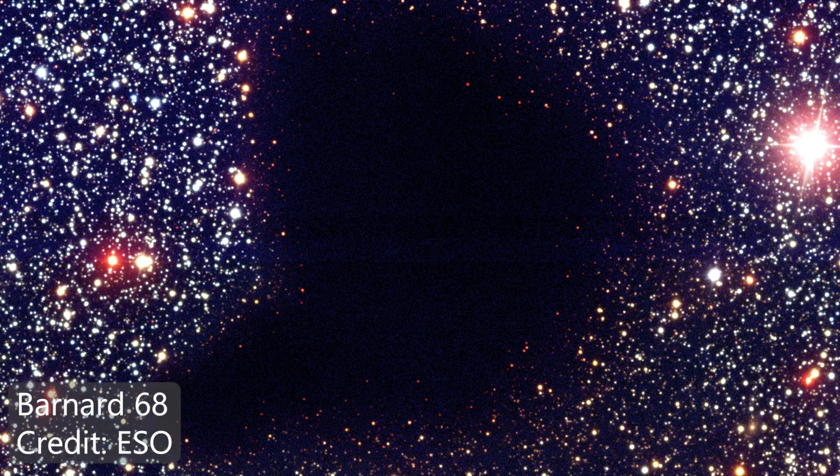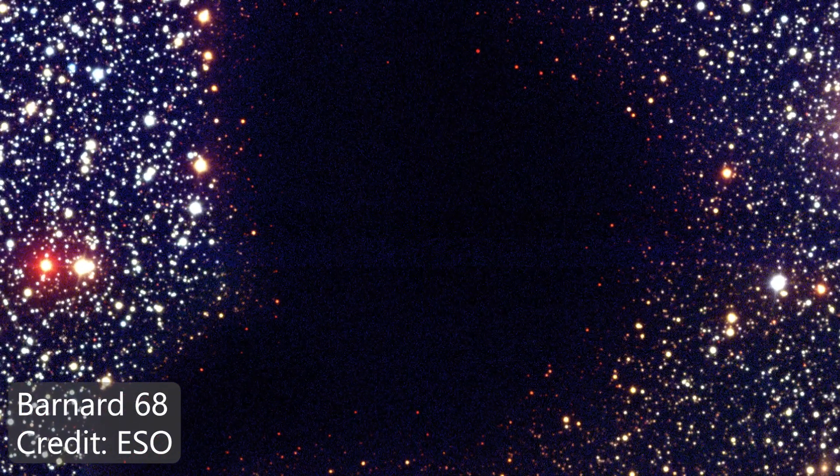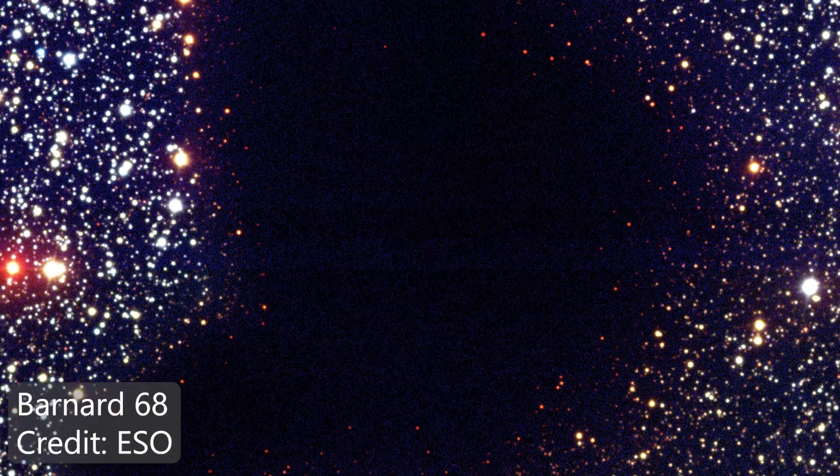I really like the edges of these dark nebulae. At the very center you often can't see anything at all — only at the very edges does a little bit of that red light creep through, which is a cool thing to capture.